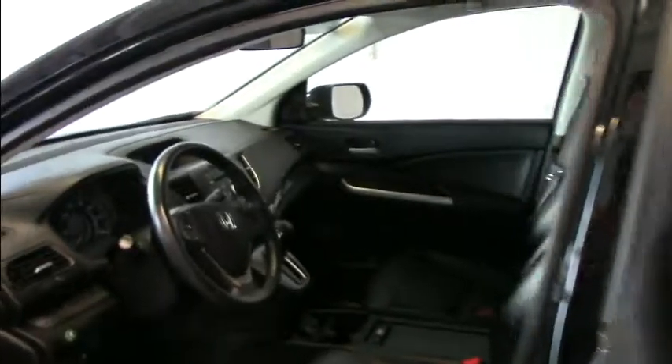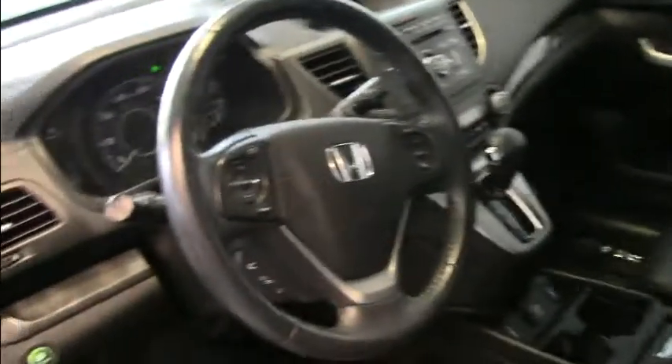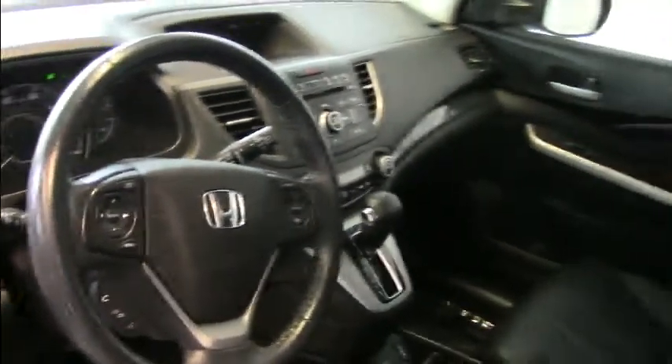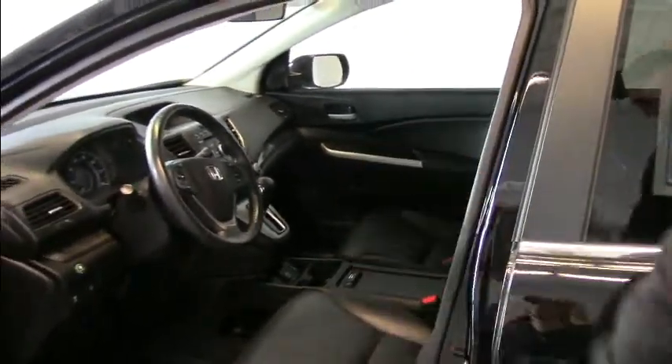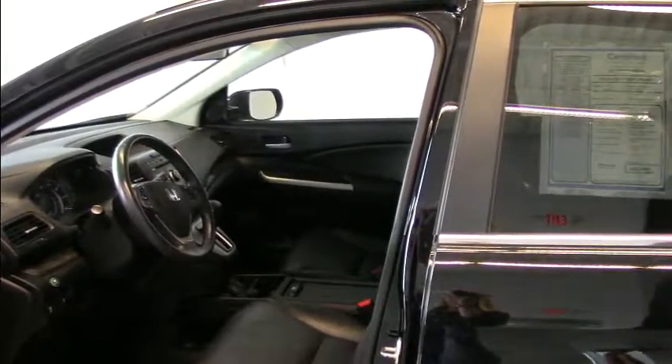This also has a backup camera, and it has Bluetooth hands-free cell phone as well as Bluetooth audio, USB connections, and heated seats. Great gas mileage. This particular vehicle has 57,000 miles on it.